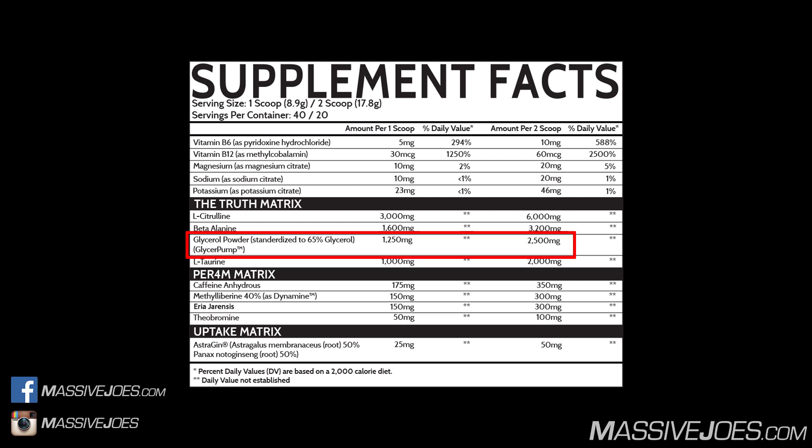Glycerol prevents dehydration by increasing intracellular concentration of fluid — it hyperhydrates your muscles, preventing dehydration and also increasing muscle volume. It works quite well with ingredients like citrulline for muscle pumps, because you get muscle pump plus muscle volume from the glycerol. The clinical dose of glycerol is 1 to 2 grams — we have 65% of 2.5 grams, so 1,625 milligrams, which is very well dosed.